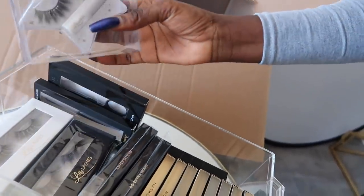I got some lashes — Lily Lashes — oh my god, these are so cute. I think I'm gonna wear these today.